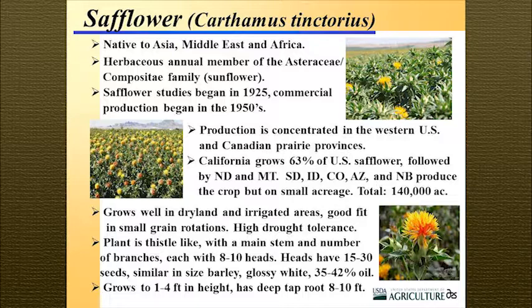The crop grows well in dryland as well as irrigated areas and is a good fit into small grain rotations. It has very high drought tolerance. It's thistle-like, with a main stem and a number of side branches that come out — there could be anywhere from 8 to 10 heads on side branches. There's a plant on display here if you want to look at it later. The heads each have about 15 to 30 seeds. They're small, white, look like barley, and a little larger than wheat.